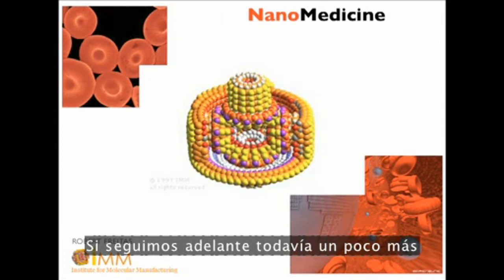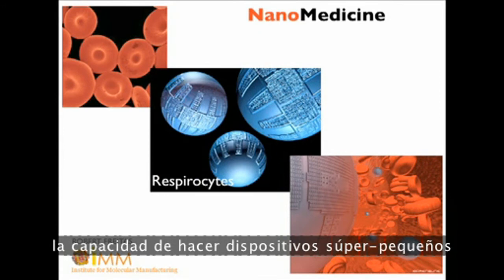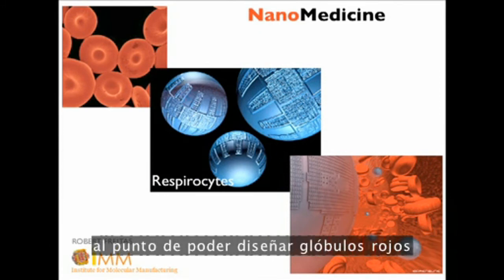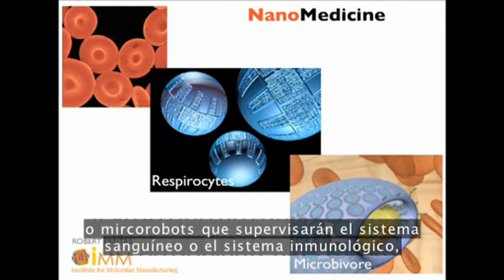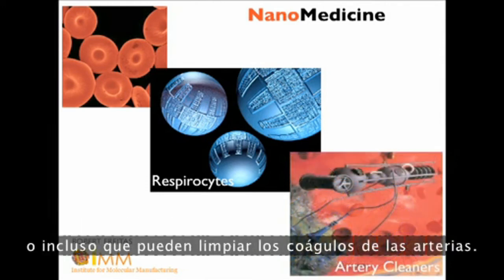Going further down the small pathway, we're entering the era of nanomedicine — the ability to make devices so small we can design red blood cells or micro-robots that will monitor our blood system or immune system, or even clear out clots from our arteries.